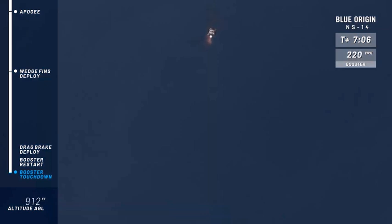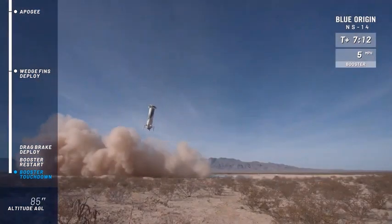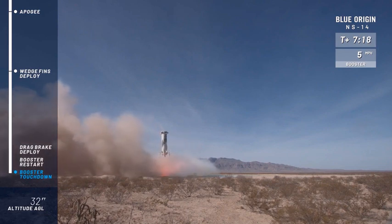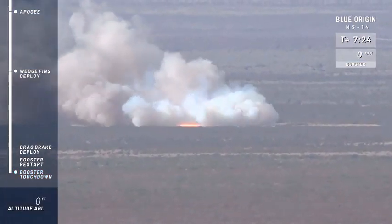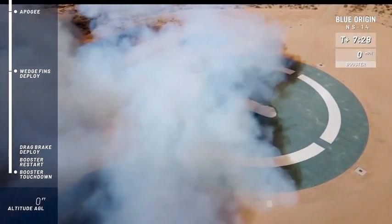Engine restarts, landing gear deployed, and touchdown. Welcome back, New Shepard.